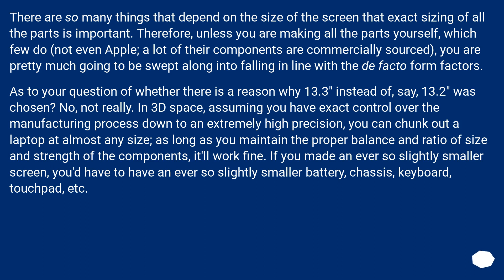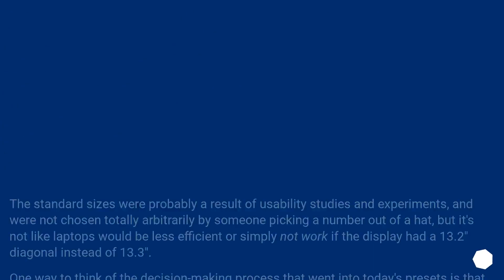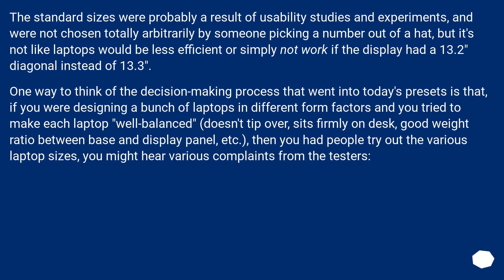It'll work fine. If you made an ever so slightly smaller screen, you'd have to have an ever so slightly smaller battery, chassis, keyboard, touchpad, etc. The standard sizes were probably a result of usability studies and experiments, and were not chosen totally arbitrarily by someone picking a number out of a hat, but it's not like laptops would be less efficient or simply not work if the display had a 13.2-inch diagonal instead of 13.3 inches.